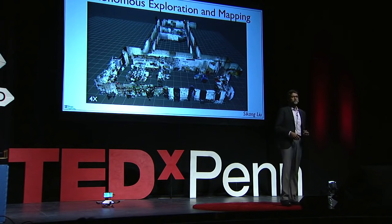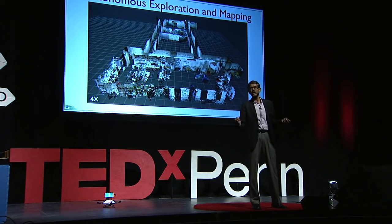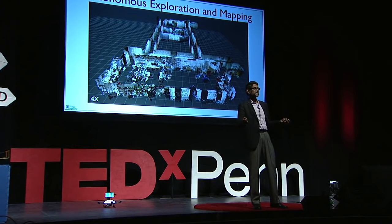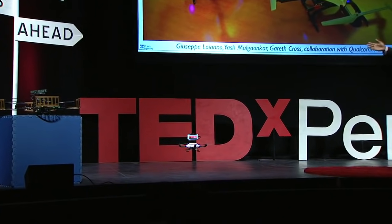So we asked ourselves a question: what consumer product can you buy in an electronic store that is inexpensive, that's lightweight, that has sensing on board, and computation? And we invented the flying phone.